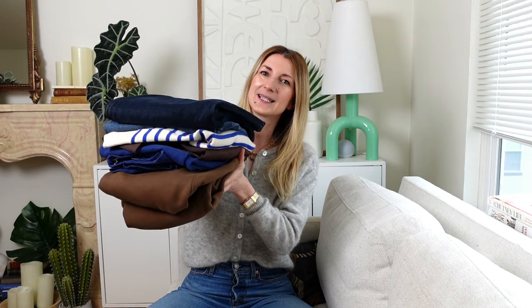I think you're really gonna enjoy these pieces. They are classic wardrobe essentials.